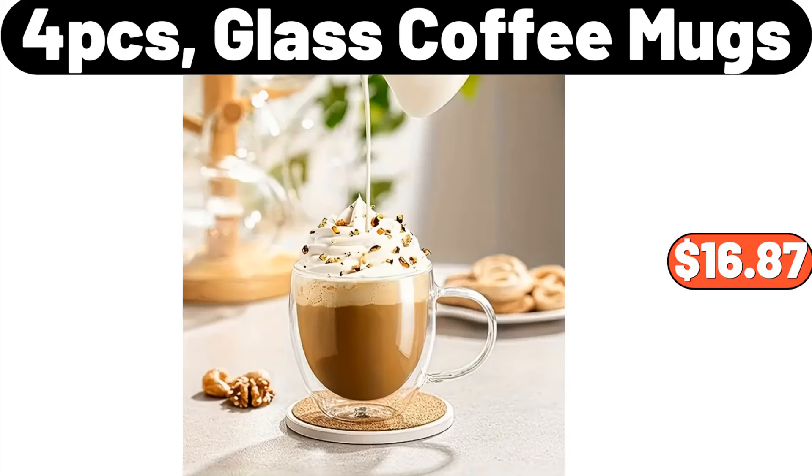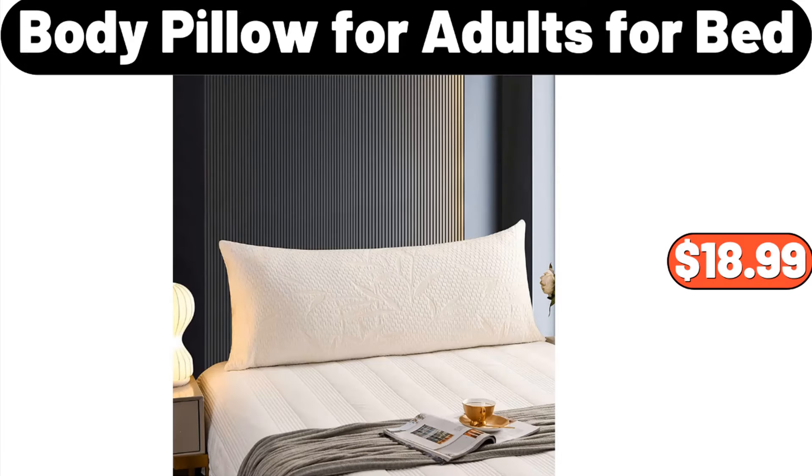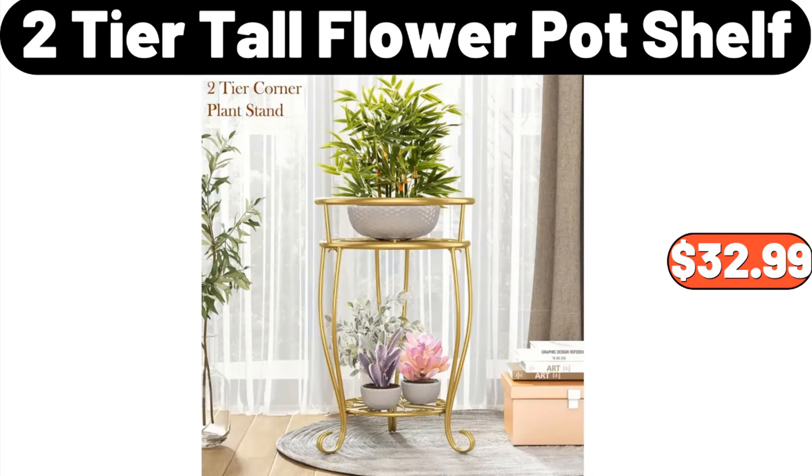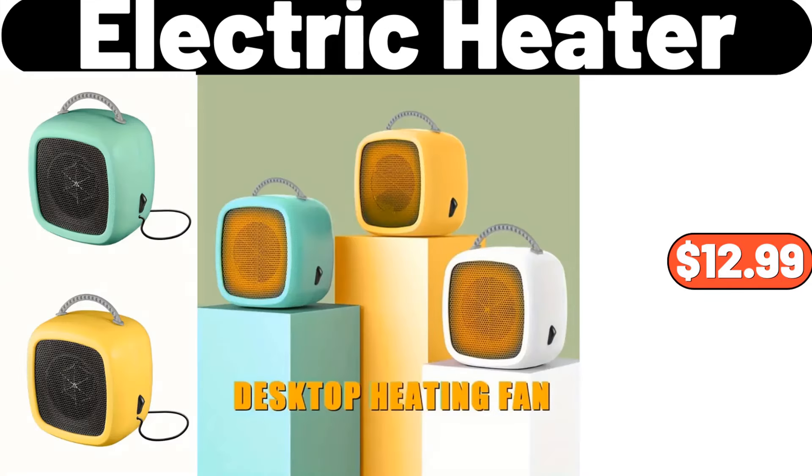4-pcs glass coffee mugs, $16.87. Body pillow for adults for bed, $18.99. 5-pairs geometric pattern socks, $4.94. 2-tier tall flower pot shelf, $32.99.